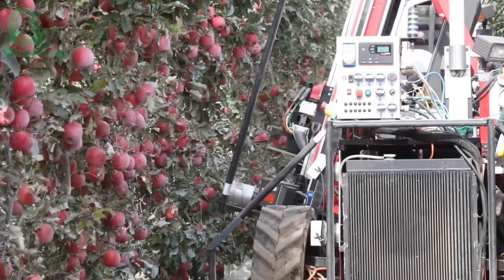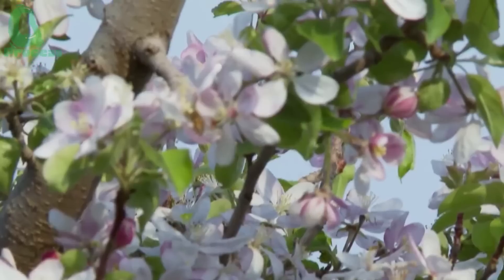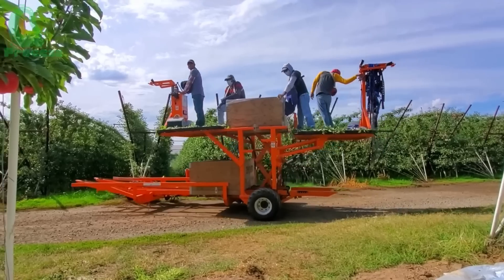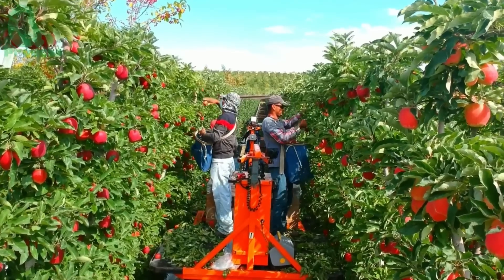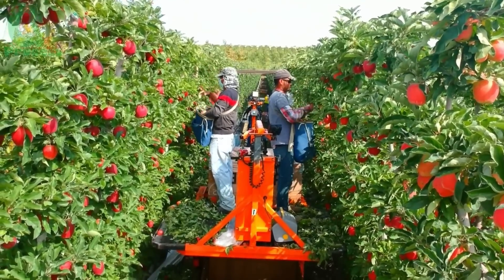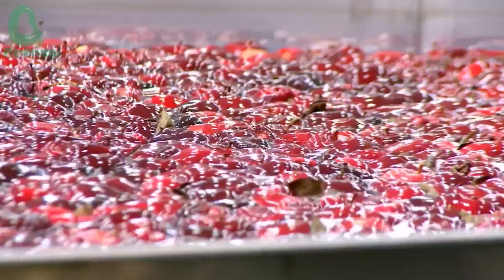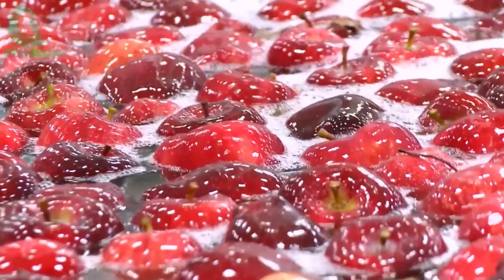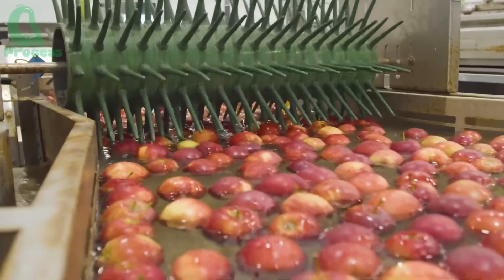Welcome to New Zealand, a country blessed by nature with its mild climate, fertile soil, and abundant clean water. Not only is it a perfect vacation destination, but it's also home to some of the finest apples in the world. New Zealand exports more than 400,000 tons of apples annually, bringing these fresh and delicious apples to every corner, from London to New York.